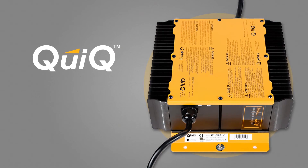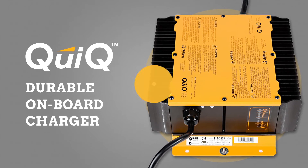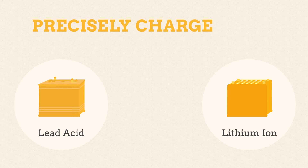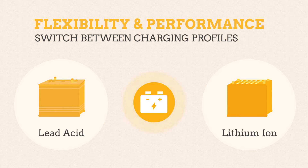The sealed Quick charger has a long record as a durable onboard charger too. The IC650 and Quick chargers can precisely charge all types of lead-acid and lithium-ion batteries using charging profiles validated in Delta Q's battery lab. It's easy to switch between charging profiles, allowing flexibility and performance with different battery types and manufacturers.